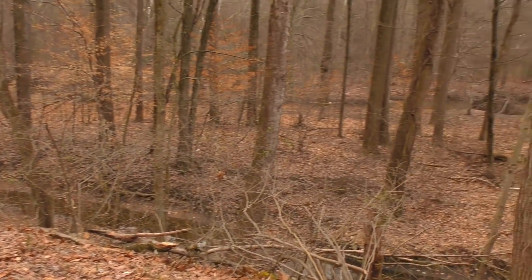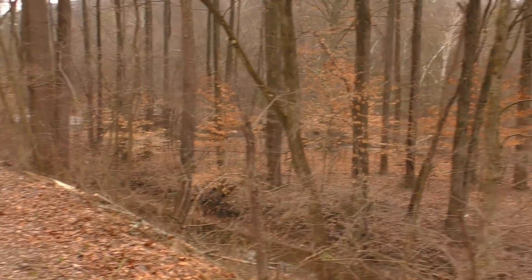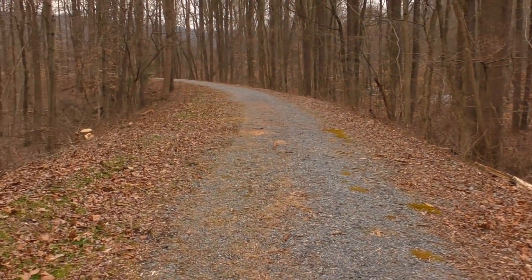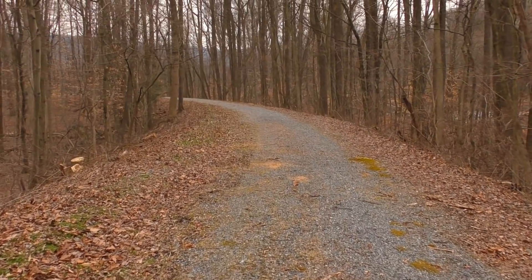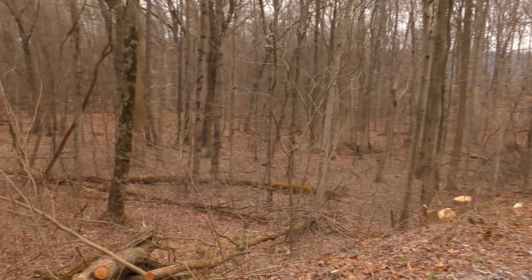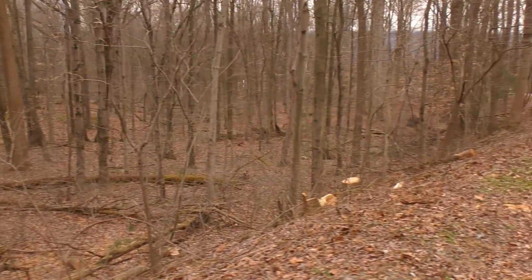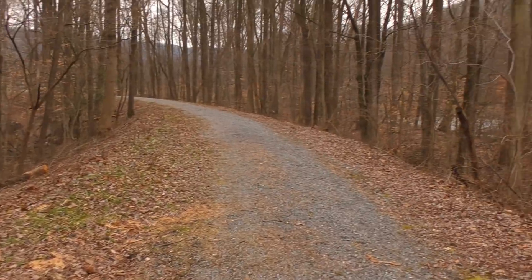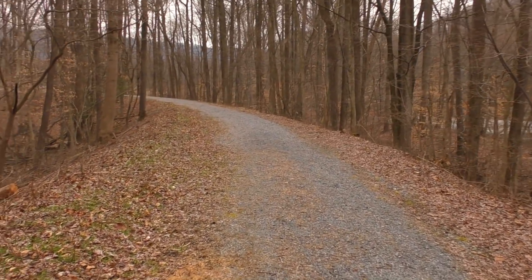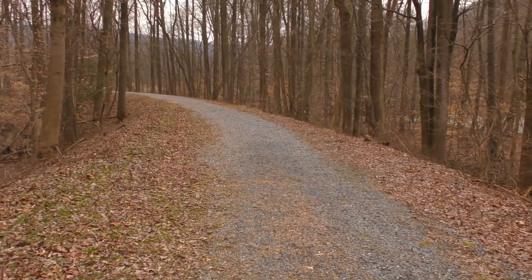That over there is the Swatara Creek. It's a nice little trail, and you can definitely see some raised items out there. I'll stick to the trail for now and then explore off trail in a bit.